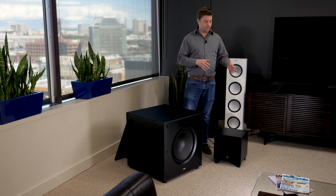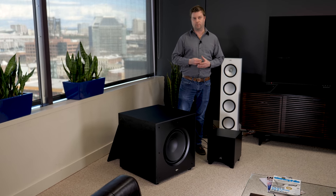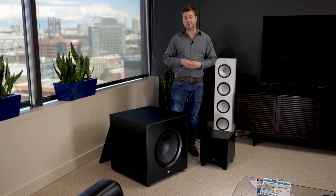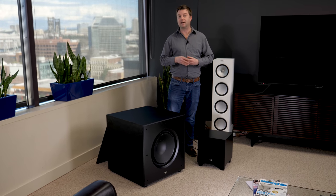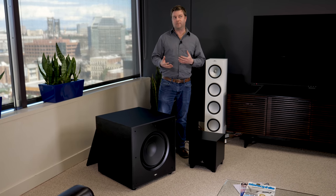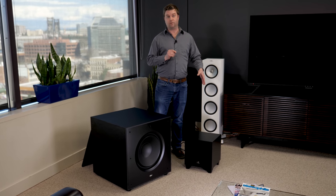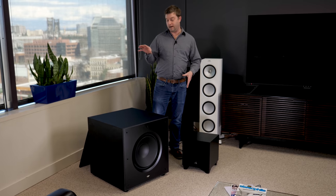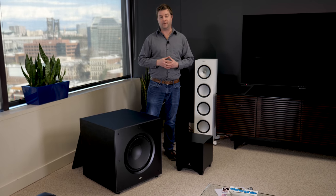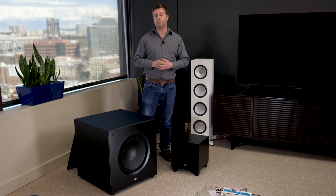To sum it up, compact high performance subs like the Martin Logan Dynamo can offer amazingly tight, musical bass that's also really good for movies. But if you step up to a larger subwoofer like the Paradigm Defiance, you're going to get more rumble down low — more oomph, and you'll feel it in your seat, making it more invigorating for home theater. But you can get two of these small Martin Logans for less than the price of one Paradigm Defiance sub, and that may get you better quality bass all around. In the end, you need to look at how much space you've got and weigh your options to see where your money is best spent.